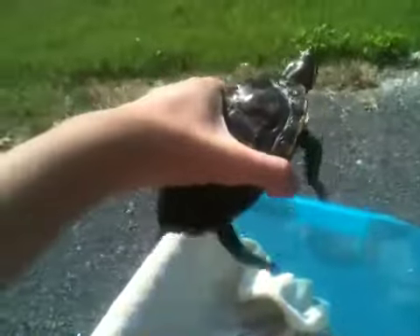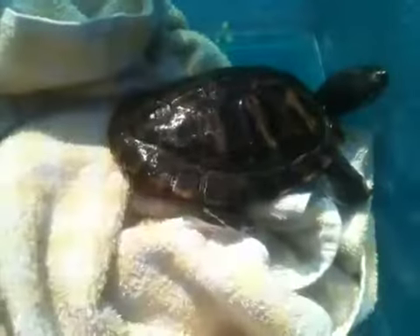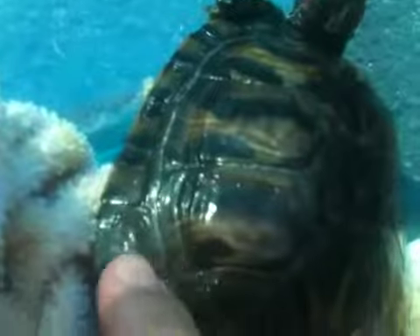Rocky's gotten big. If you don't remember, Rocky actually used to be smaller than Boaty, and now she's probably about two to three pounds, so she weighs a decent bit. She's pretty big. You can see her growing lines right there — she's been growing a lot.